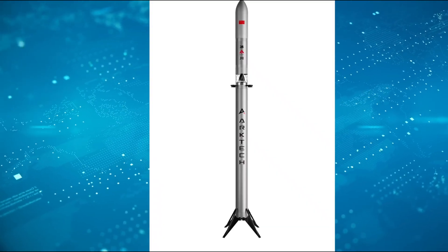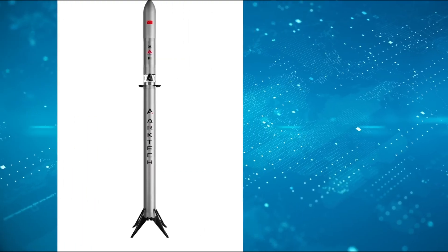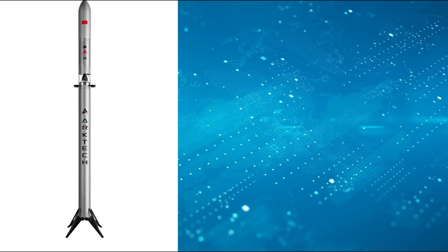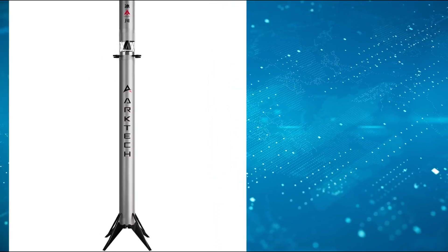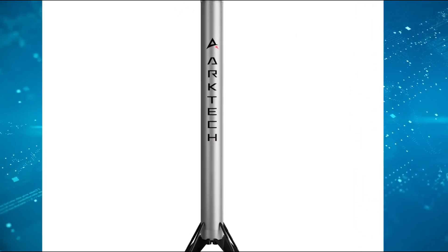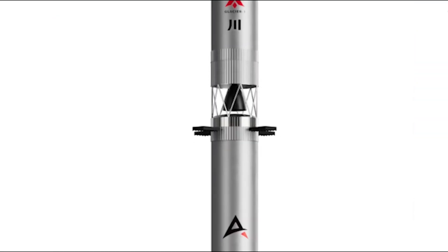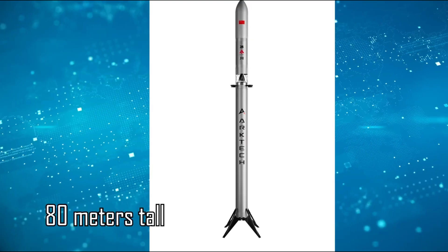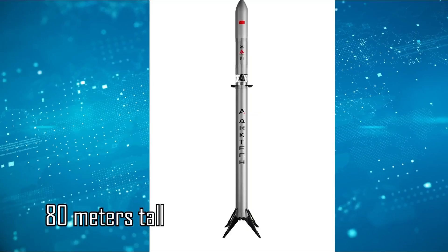Based on images, the first stage alone could be around 50 meters tall, with the second stage adding roughly 30 meters, bringing the total height above 80 meters. The propulsion setup appears to be one large engine on the second stage and between seven and nine engines on the first stage, matching the configuration style of Falcon 9. The company claims Glacier One will be able to lift 40 metric tons to orbit, with reusability helping keep launch costs in the range of tens of thousands of yuan per kilogram. On paper, these specifications put Glacier One in a competitive range for heavy lift rockets.